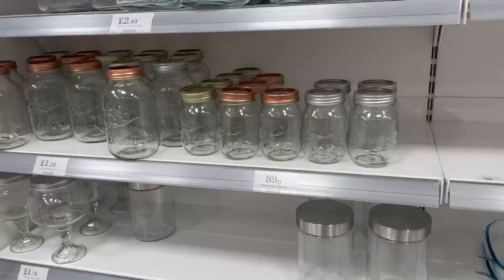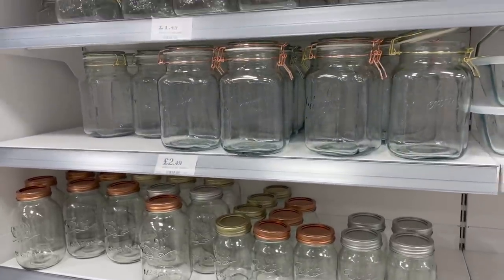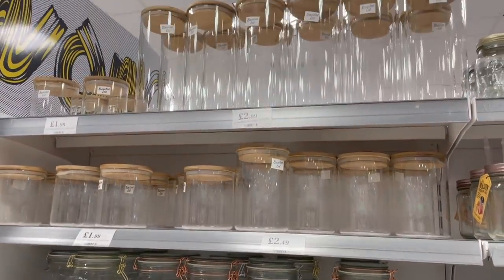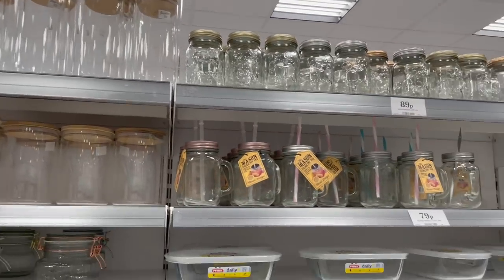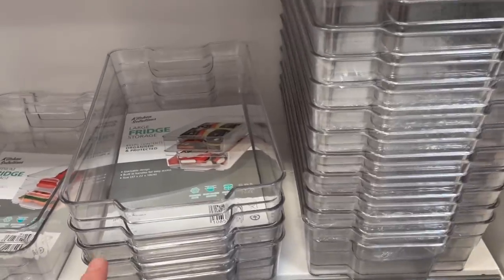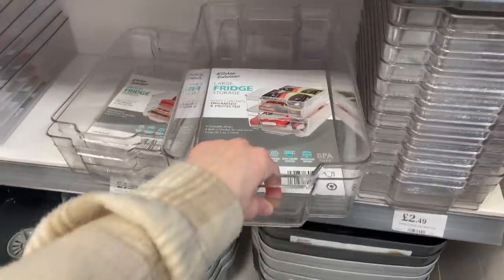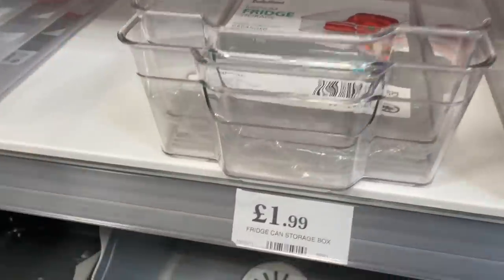I saw so many things in the kitchen storage aisles that I loved, but there's no point getting loads of storage solutions for this house that might not work in the new house. I'll definitely be revisiting when we move in. They had loads of fridge dividers, drawers and things like that which I thought was really, really good - I 100% want that in our new fridge.